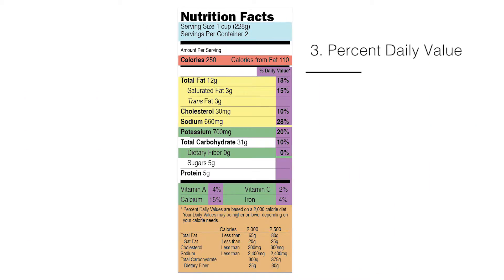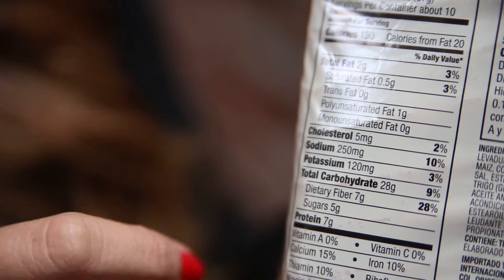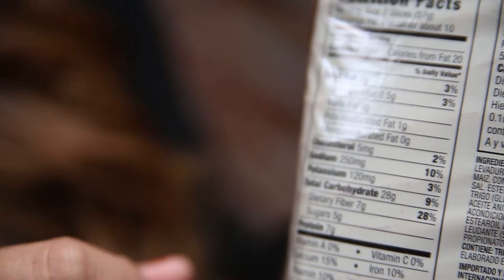The percent daily value is important because it is based on a 2,000-calorie recommendation. If you're following a 1,600-calorie diet or maybe a 2,200-calorie diet, these numbers have to be adjusted to that recommendation.